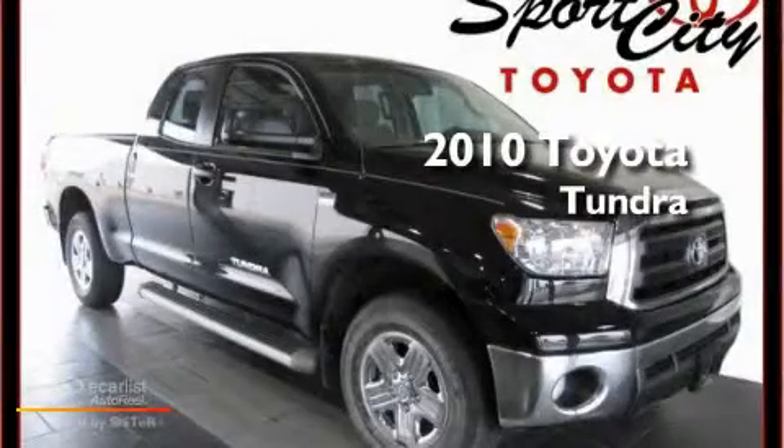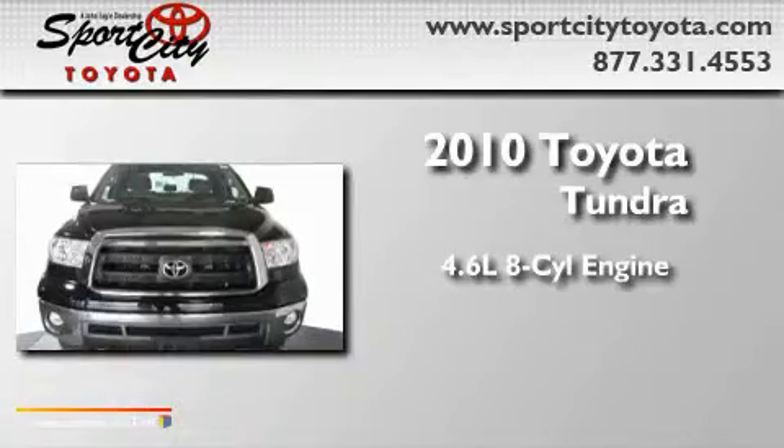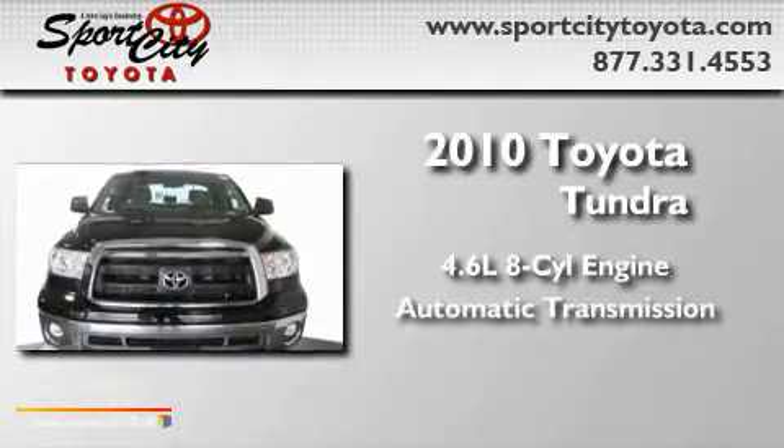This is a 2010 Toyota Tundra. It features a 4.6 liter 8-cylinder engine and an automatic transmission.